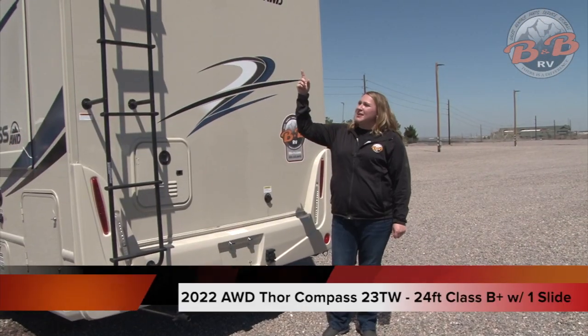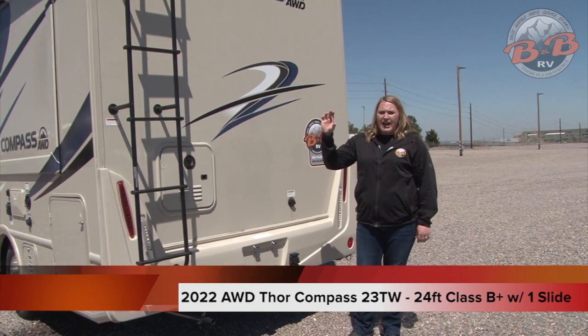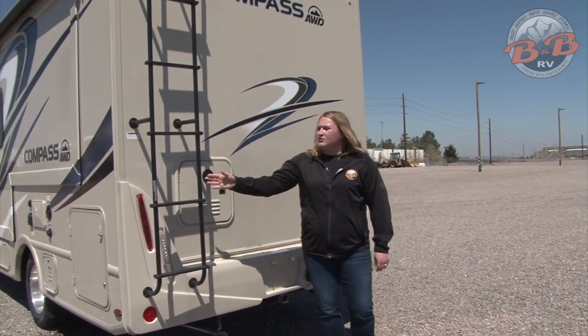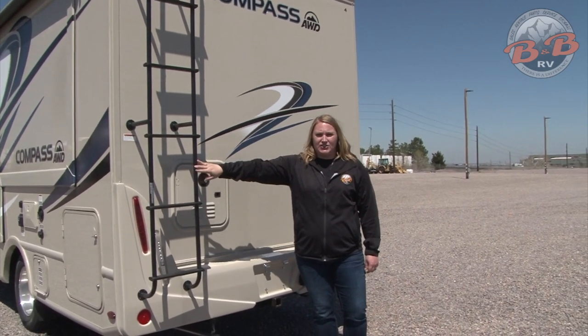This vehicle does come equipped with a backup camera. That'll come on when you pop it into reverse — you can view that on the rear view mirror in the corner and it'll show you what's behind you. The ladder is just used for maintenance and things we do on the roof, so no need to go on that during your trip.